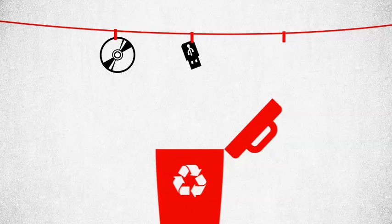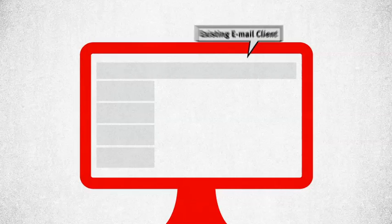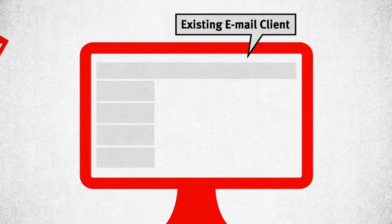Forget flash drives, CDs, couriers, and out-of-date FTP. With CMFT, you won't need to open yet another program. Just click on a single button within your existing email client and your file is on its way.